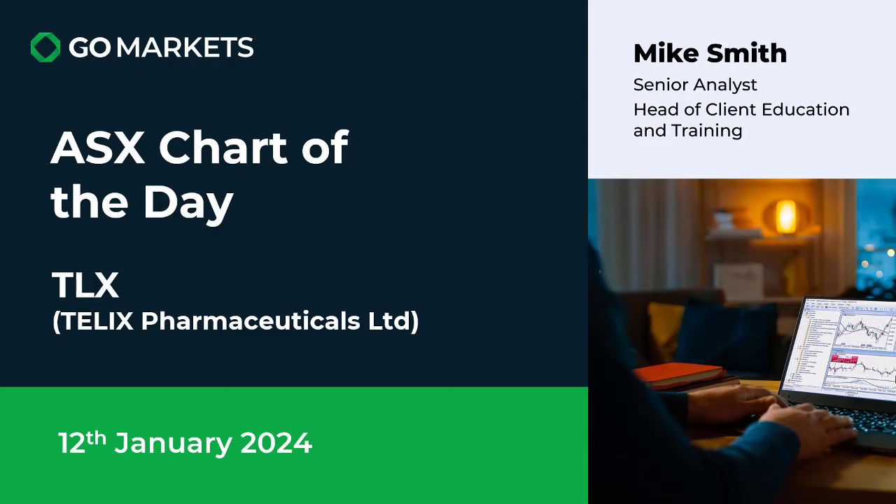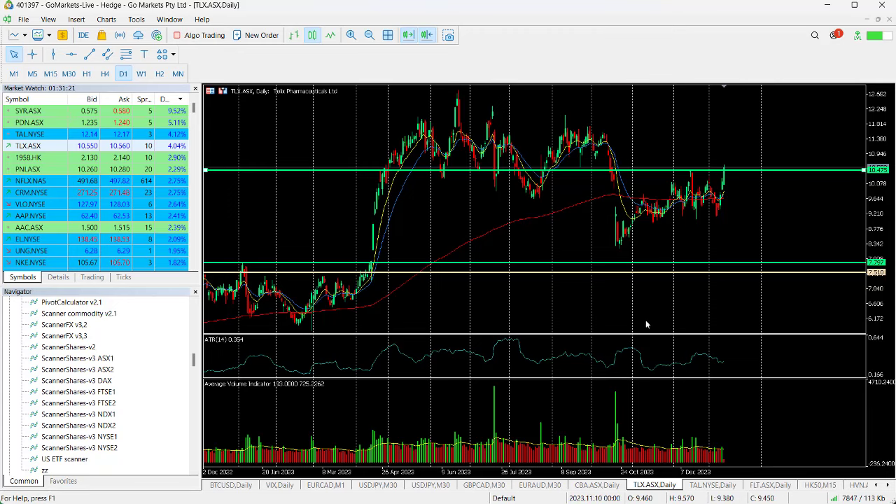Let's have a quick look at the chart. On the daily chart you can see we had this significant move to the downside in October, breaking through the 200ma, but since that drop we've steadily climbed back up to this level.